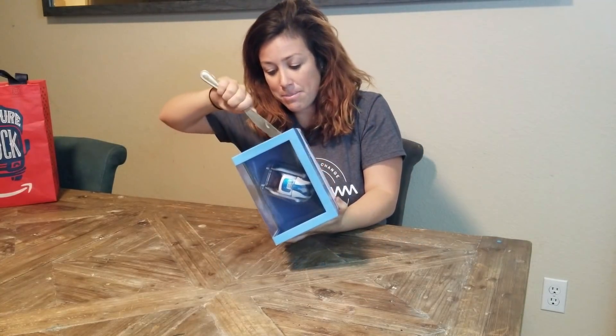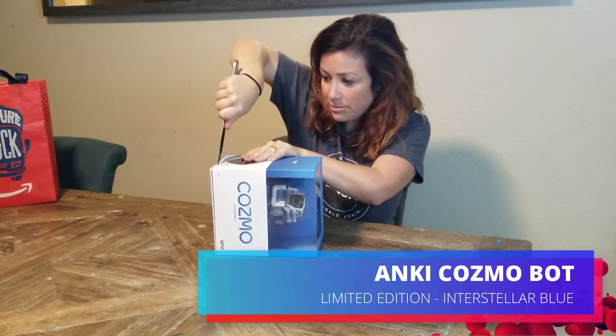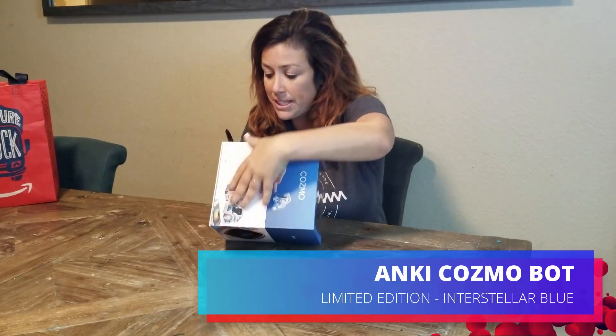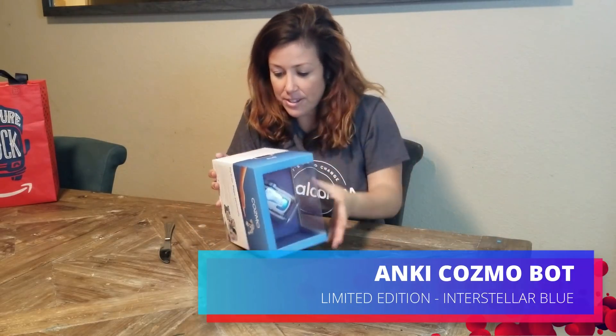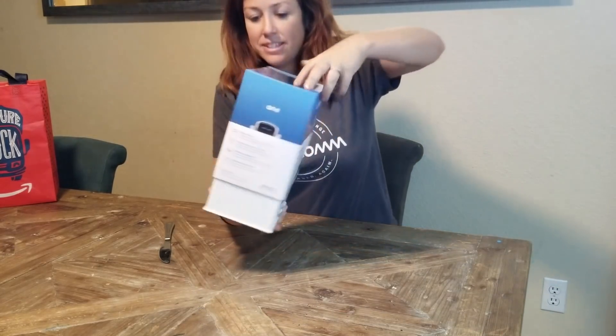So let's open this thing up and see what's inside. This is the limited edition Interstellar Blue version, so we're one of the first people to get it today. The kids are so excited, and frankly I'm excited too.